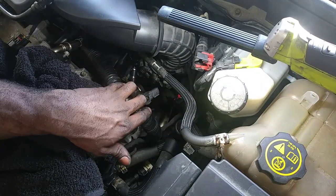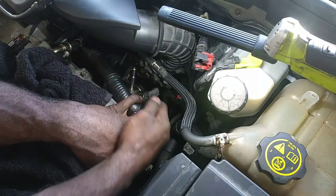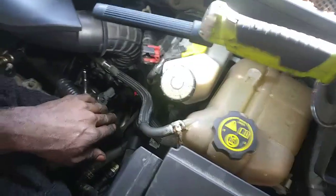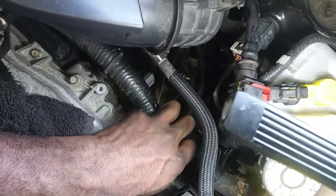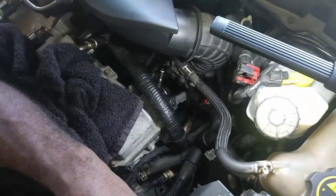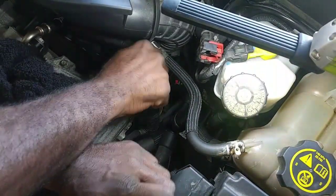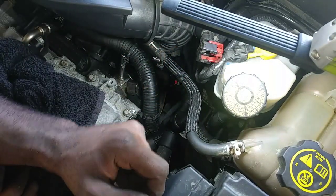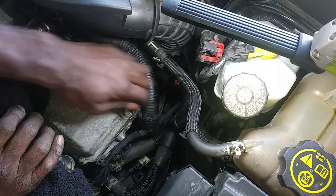Just from the pressure and the hot heat causing the fuel to expand — no big deal. Now we've got access to the high pressure fuel pump. You can see it up there. I'm going to take those two bolts off on the side here.